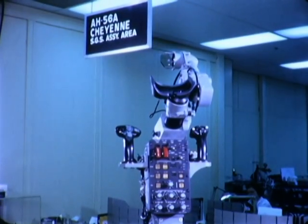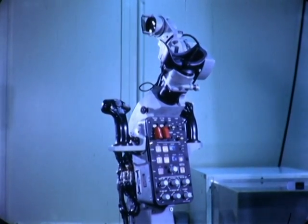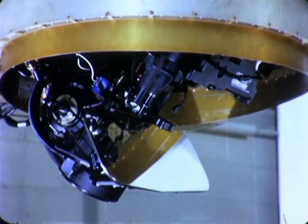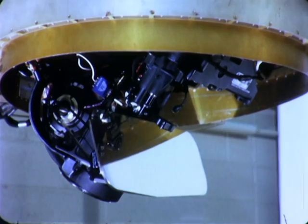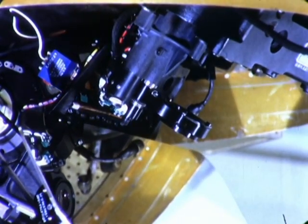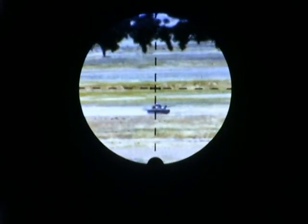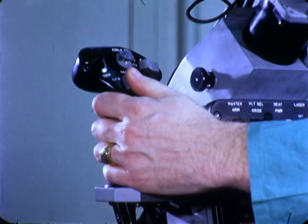The swiveling gunner's station is the heart of the system that allows the Cheyenne to perform its mission requirements. As designed, developed, and produced by General Electric, it is the most accurate fire control system flying today. The gunner is provided with both a direct sight and a periscope magnifying optical sight. This lower sight head assembly in the swiveling station includes an optical bench, on which are mounted the telescopic optics, laser range finder, the TOW missile guidance equipment, and a night vision sensor. The optical system provides two degrees of magnification — three and 12 power — either of which is selectable by the gunner.